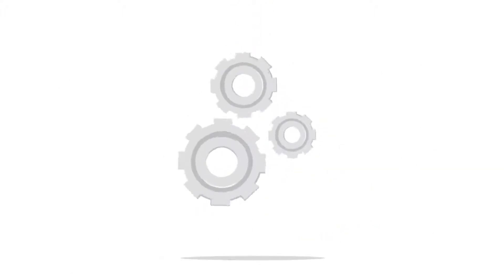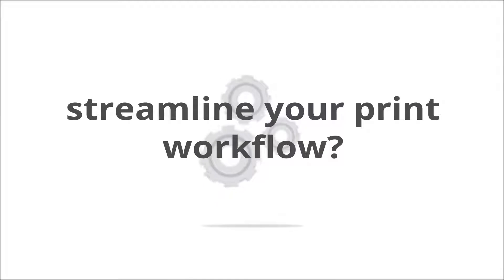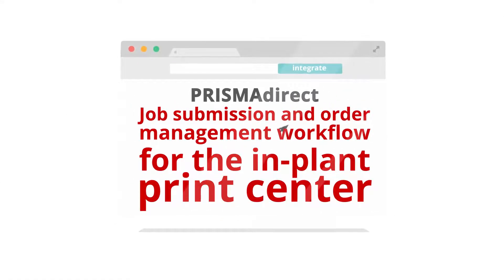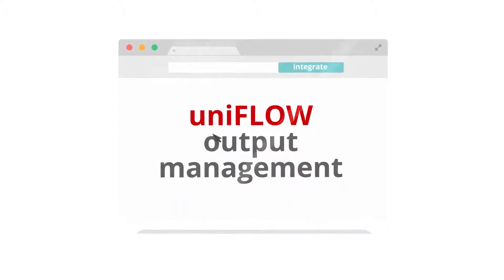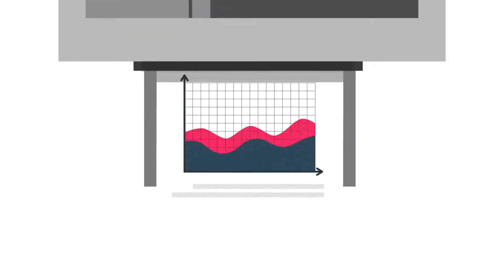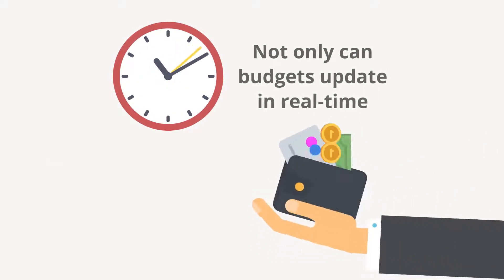So, how can you help create a simple option for everyone and streamline your print workflow? Well, by integrating Canon's Prisma Direct job submission and order management workflow for the in-plant print center, alongside UniFlow's output management for the office fleet, your company can have a unified solution for managing and tracking your print output. Not only can budgets update in real time and reports get generated easily,